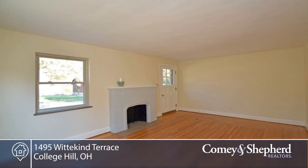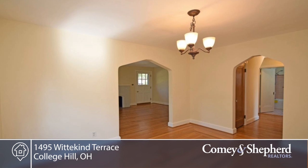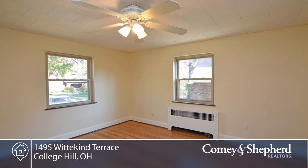Seated on a quiet, picture-perfect street and walkable to the College Hill Business District and Library, this charming, well-maintained cottage offers three bedrooms and two baths and has maintained original vintage detail with modern upgrades.